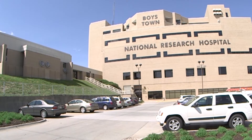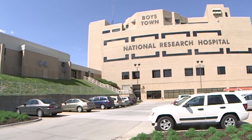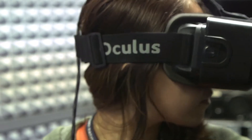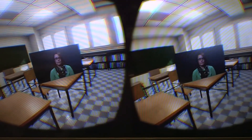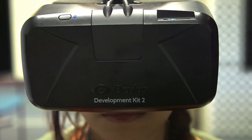Here at Boys Town National Research Hospital, we're always looking for new ways to utilize and implement new technology, and virtual reality is something that we're really excited about. It allows us to expand what we're working on in multiple areas. Virtual reality doesn't discriminate between scientific focus areas, so we can do virtual reality in an auditory study just as equally as we can in a vestibular study. And we hope that we can use that to help children, families, and our community.